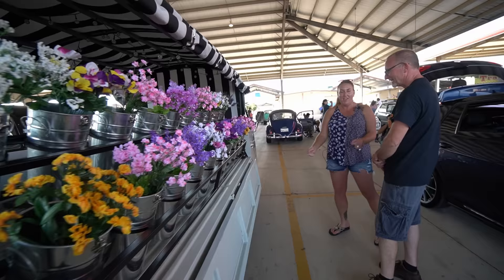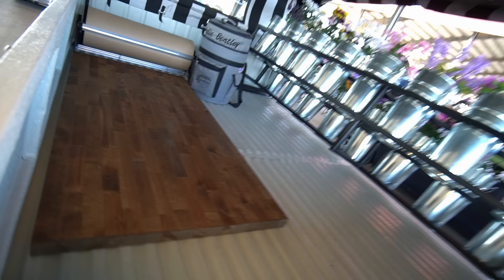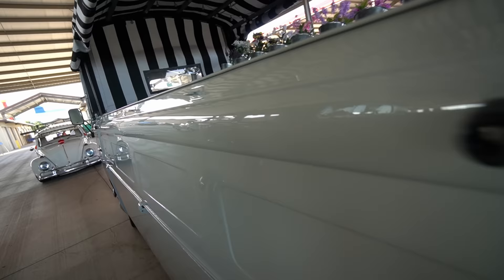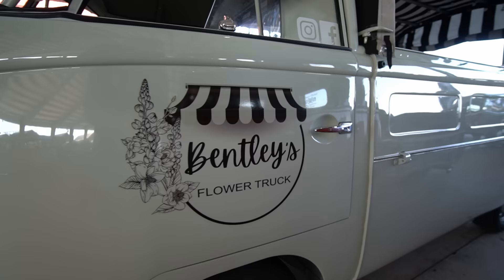They hand them to me and around back I will wrap them up, slap a sticker on it, and they're good to go. Where are you going to be selling these — are you just going to drive around randomly? Farmers markets and any kind of events downtown, all of Corpus, some Aransas Pass, Rockport — so everywhere.